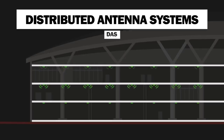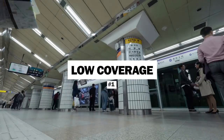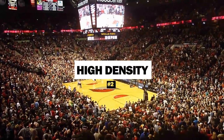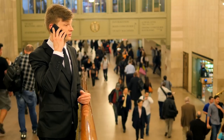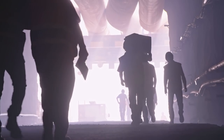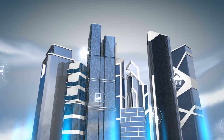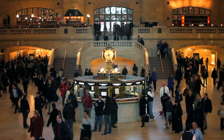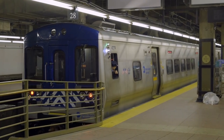Distributed antenna systems serve two unique purposes for buildings. Number one are areas with low coverage, such as a subway station, and number two are areas with high density, like a sports stadium. With that background in mind, we will focus in this video on the use of distributed antenna systems in two infrastructure mega projects in New York City, specifically how digital infrastructure serves areas with low wireless coverage in key transportation hubs like subway stations, tunnels, and railway stations.